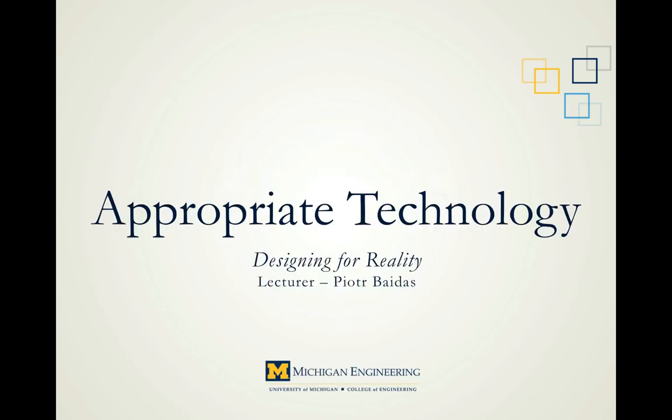Hi, my name is Peter Bates and I'm a graduate student at the University of Michigan Ann Arbor. I'm currently studying in both the Environmental Science program at the School of Natural Resources and the Energy Systems Engineering program in the College of Engineering. I received my bachelor's from the Missouri University of Science and Technology in Engineering Management, and I'm here to present today on the topic of appropriate technology.